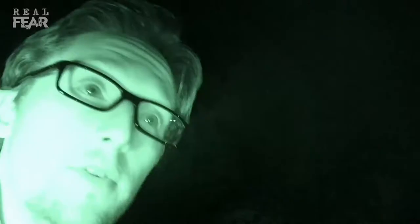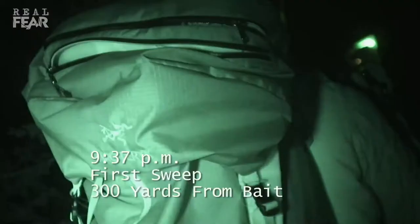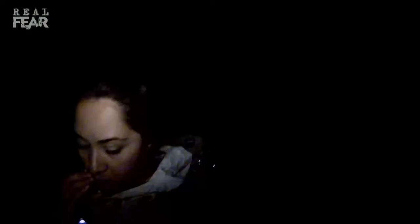The cameras are up. The meat is up. If it's carnivorous, it's gonna go for a bite. Let's get ready — let's keep our eyes peeled. It's pitch black out here.